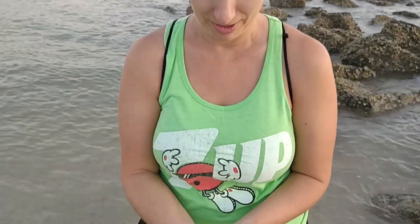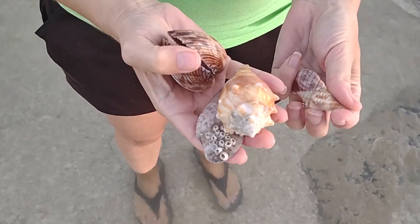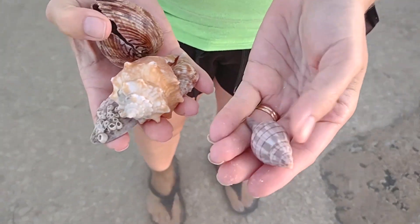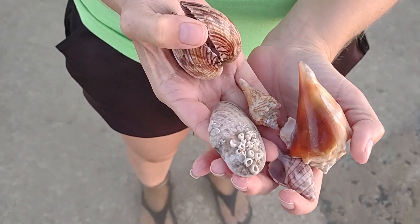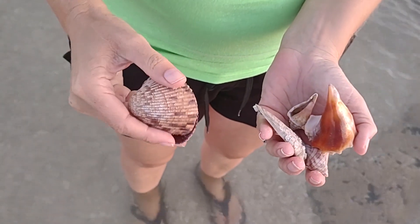I didn't find a sand dollar, but I did find a few little treasures. I found a fighting conch — I think this is a juvenile fighting conch. And then this is the best — I think this is a banded tulip. And I thought this was cool: a Venus shell with barnacles growing on it. And look at this — a cockle shell actually still together!